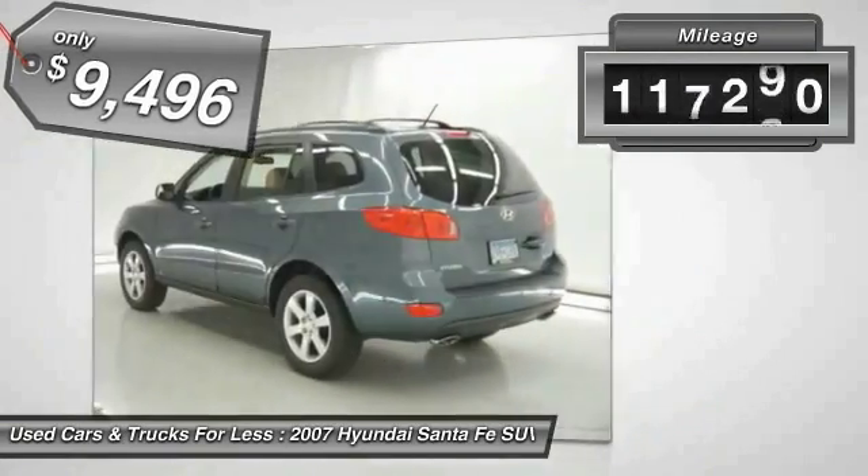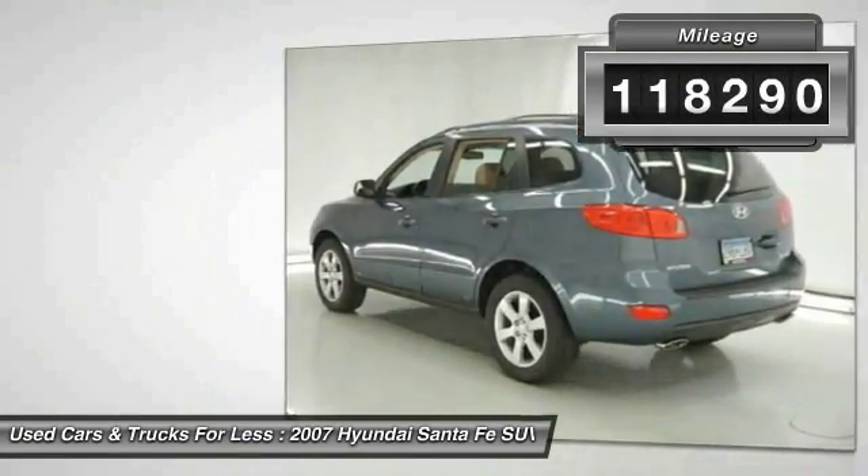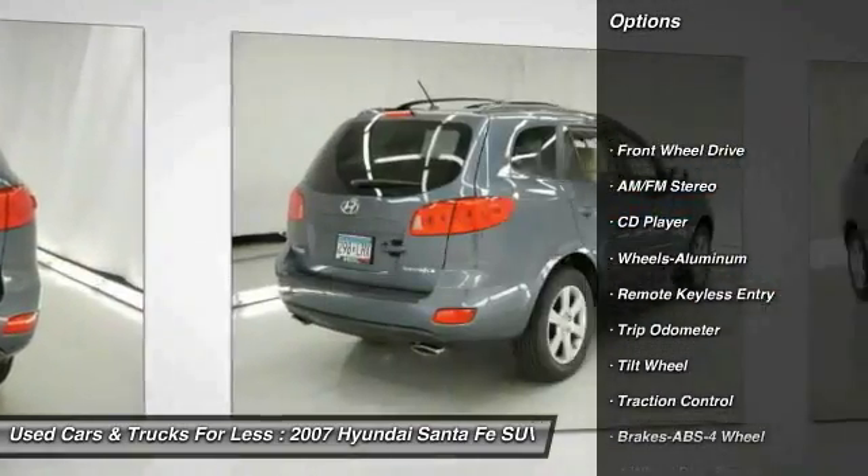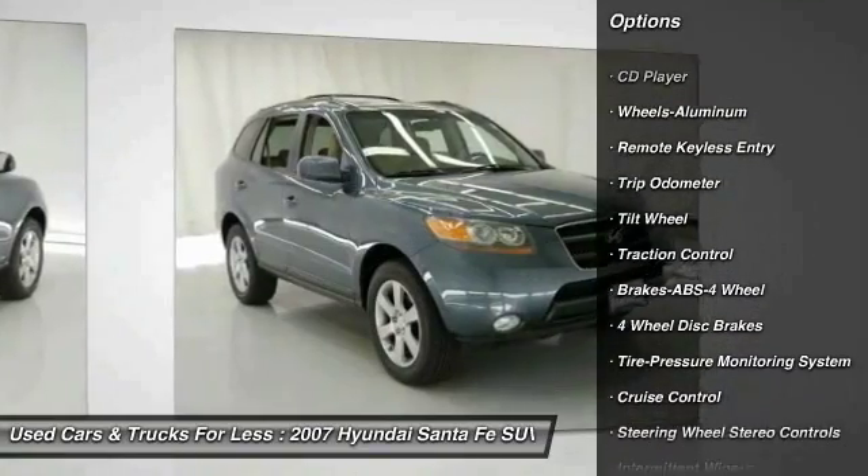This vehicle has less than 120,000 miles. Here are some of this vehicle's great options: traction control, anti-lock braking system, front air conditioning, and power steering.